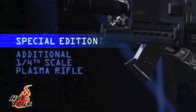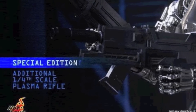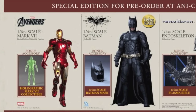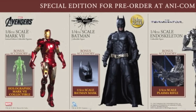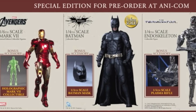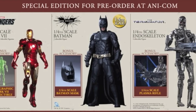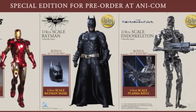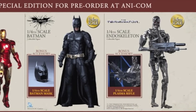Finally, the 1/4th Endoskeleton will be coming with an additional plasma rifle as their exclusive. The exclusives are pretty neat — I definitely dig the Mark 7's exclusive along with the Endoskeleton's. The plasma rifle is kind of an iconic gun in the Terminator world. So let's move on to figures that were actually on display, or at least getting set up at the convention floor today, that we were lucky enough to get pictures of.